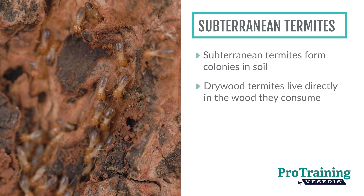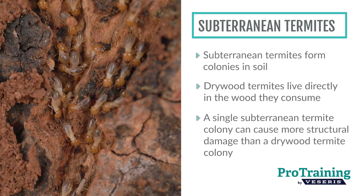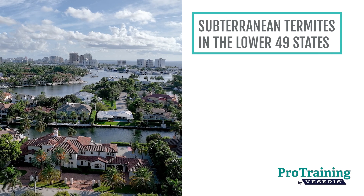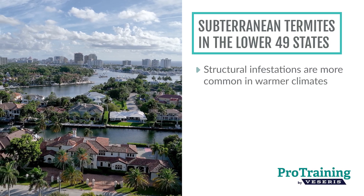Since their colony size isn't limited by wood, a single subterranean termite colony can cause more structural damage than a drywood termite colony. Although subterranean termites occur in every state except Alaska, structural infestations are more common in warmer climates.